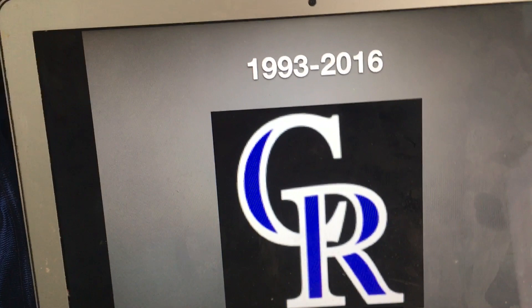And this is their icon. And finally, 2016 to the present, we just have a silver C and a silver R together.